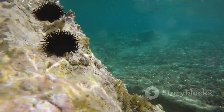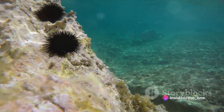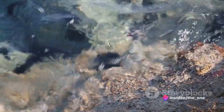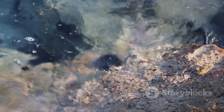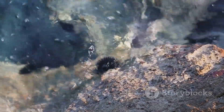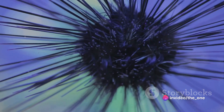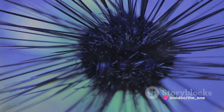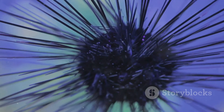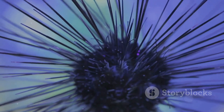Now you might be thinking — sea urchins? Those spiky little creatures that we often find along the shorelines and in the depths of the sea? Yes, indeed. Sea urchins are fascinating creatures, and their unique physical characteristics make them stand out from the rest of our planet's inhabitants. These intriguing marine animals are covered in spines, like some sort of otherworldly armor. They're part of the Echinoderm family, a group that also includes starfish and sea cucumbers.